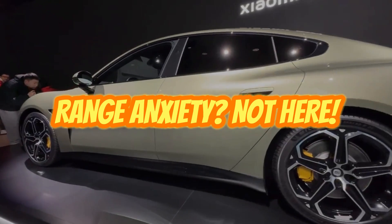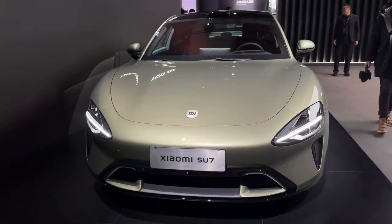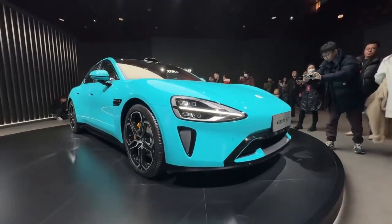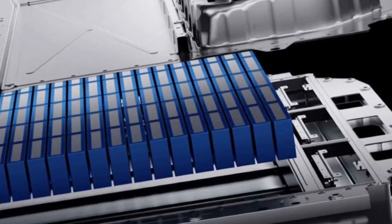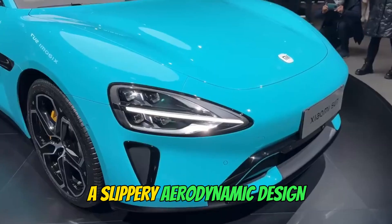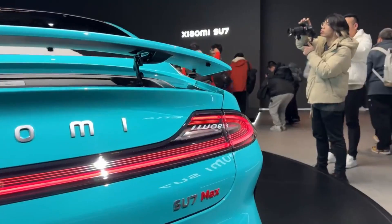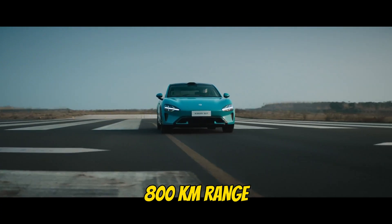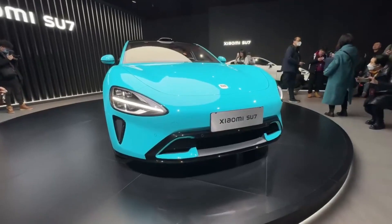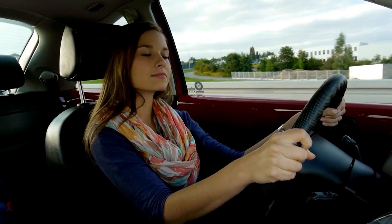One of the biggest concerns for EV owners is range anxiety — well, the Su7 puts those worries to bed. The base model boasts a phenomenal 700-kilometer range on a single charge, thanks to an efficient battery pack and a slippery aerodynamic design. The Su7 Max ups the ante even further, offering a mind-blowing 800-kilometer (500-mile) range. With this kind of range, you can kiss range anxiety goodbye and focus on enjoying the drive.